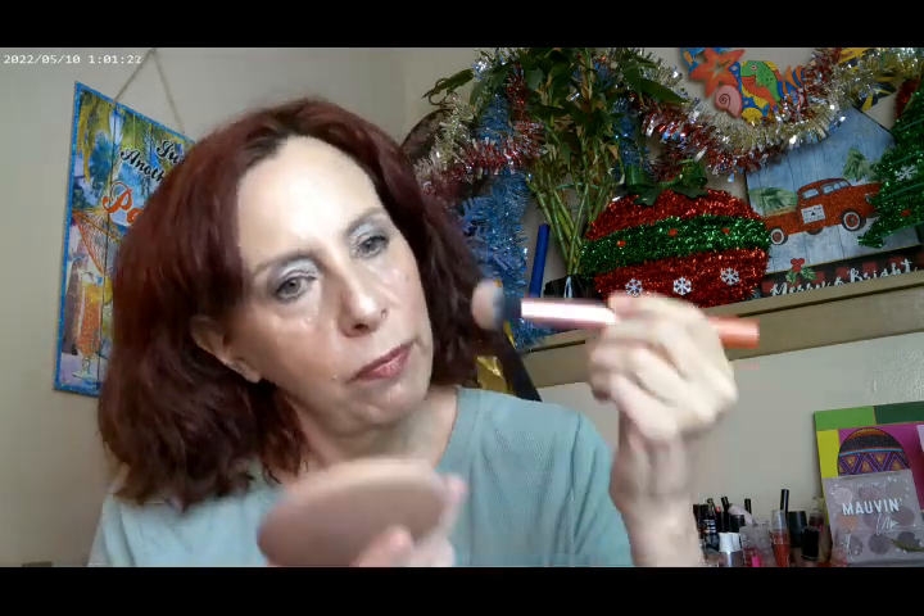I don't have any bronzer on right now, but we can kind of change that. So this is the MAC Light Radiant Rosy Bronzer, and I'm using the Real Technique brush. There we go — bronzer is going to be MAC Light Radiant Rosy, and that is now all applied all over.